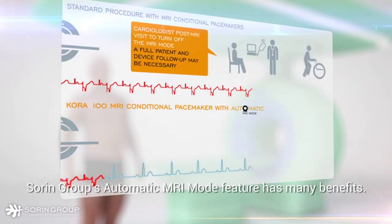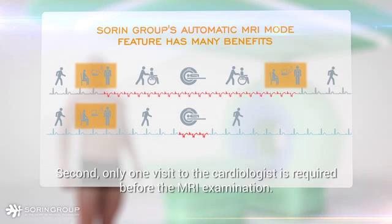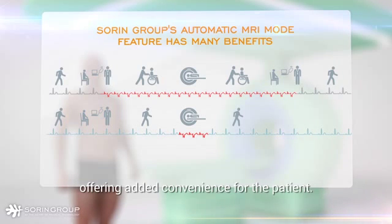Sorin Group's automatic MRI mode feature has many benefits. First, the patient spends only a limited time in asynchronous mode. Second, only one visit to the cardiologist is required before the MRI examination. This visit can be planned 48 hours before the exam, offering added convenience for the patient.